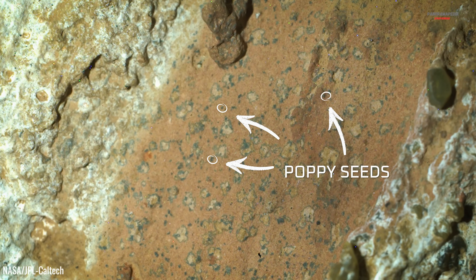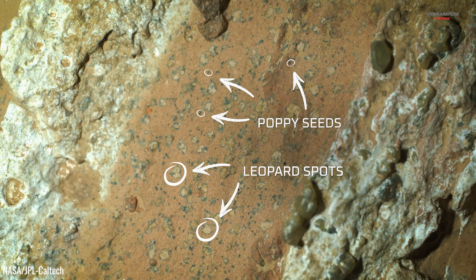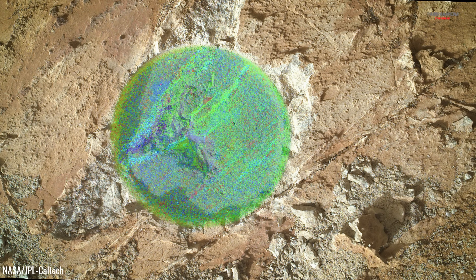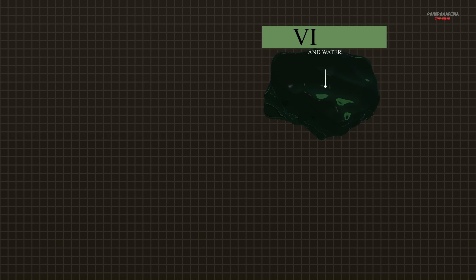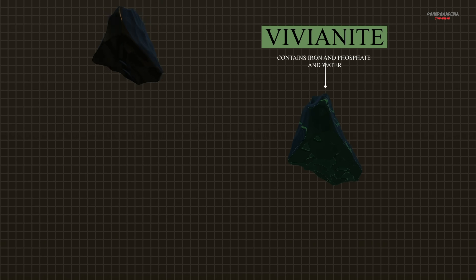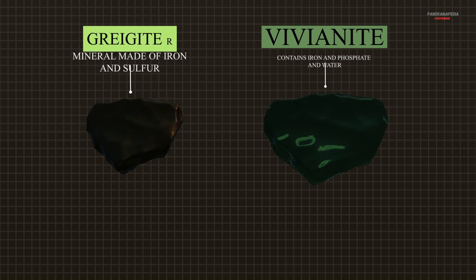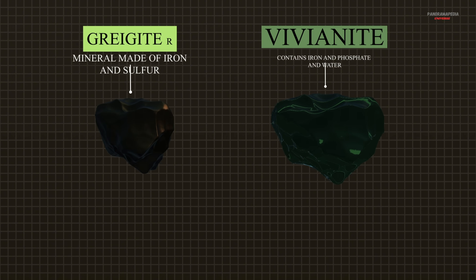In high-resolution images, the team saw tiny leopard spots — zones called reaction fronts, where minerals formed as chemicals interacted. Scientists found two important minerals in the rock. Vivianite is a mineral that contains iron and phosphate, and also has water in its crystal structure. Greigite is a mineral made of iron and sulfur.